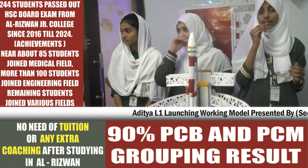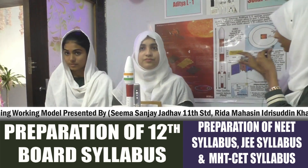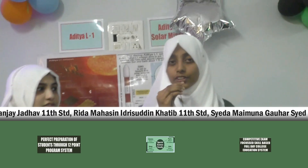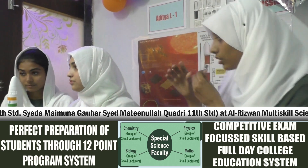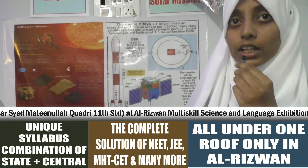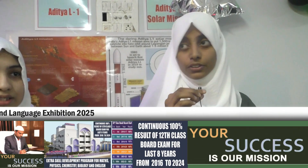Aditya L1 is made up of seven scientific instruments to study different aspects of the Sun. First, the Visible Emission Line Coronagraph — it will study the corona, measure coronal temperature, and analyze the magnetic field. Second, the Solar Ultraviolet Imaging Telescope — it observes the Sun's photosphere and chromosphere in the UV spectrum.